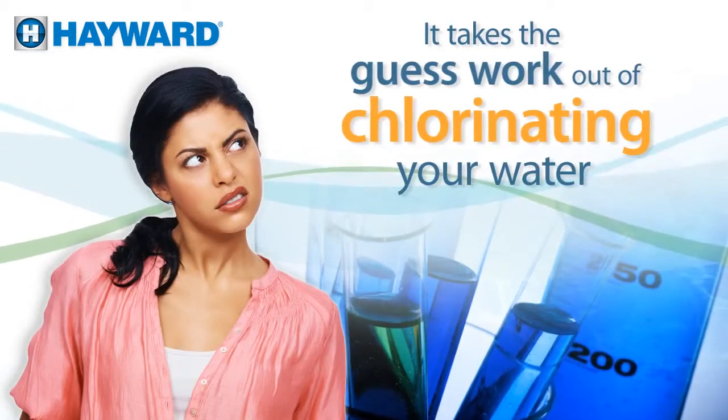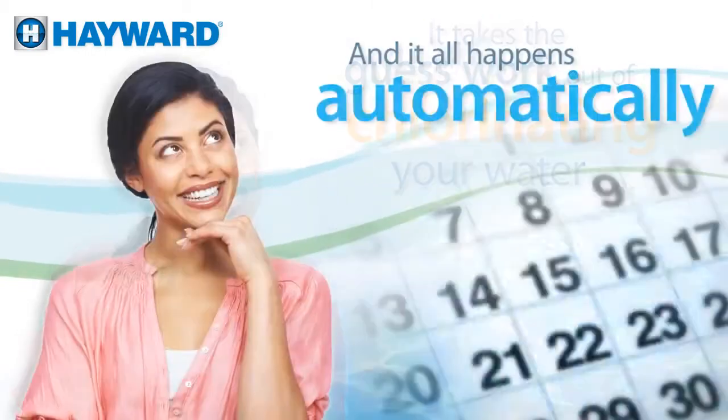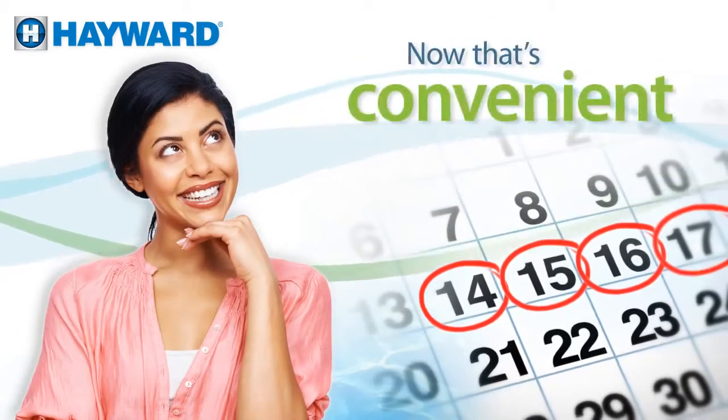Salt & Swim 3C takes the guesswork out of chlorinating your water by turning ordinary salt into chlorine. And it all happens automatically, day in, day out. Now that's convenient.